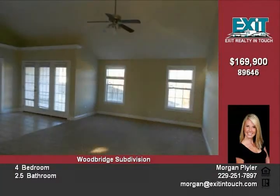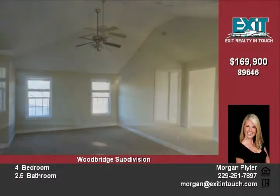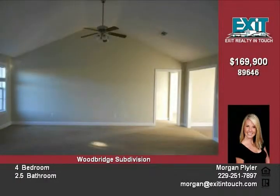The master bedroom is huge with a tray ceiling. The master bath features dual sinks, a large tub, and a separate shower. Call today to see this great property.